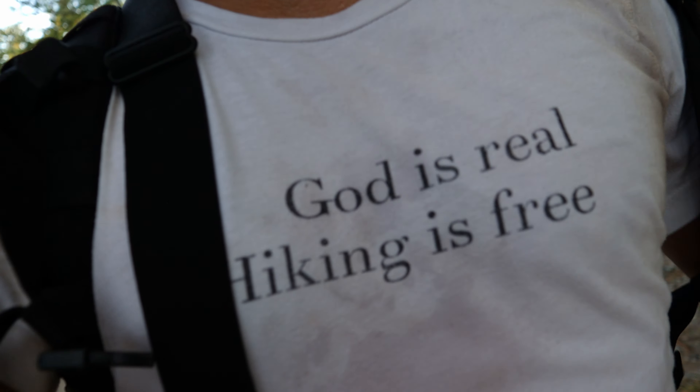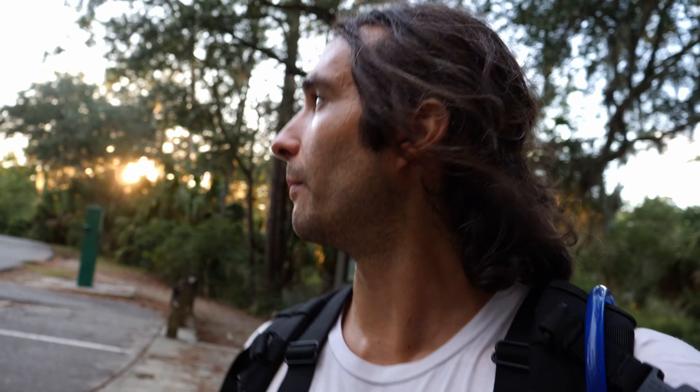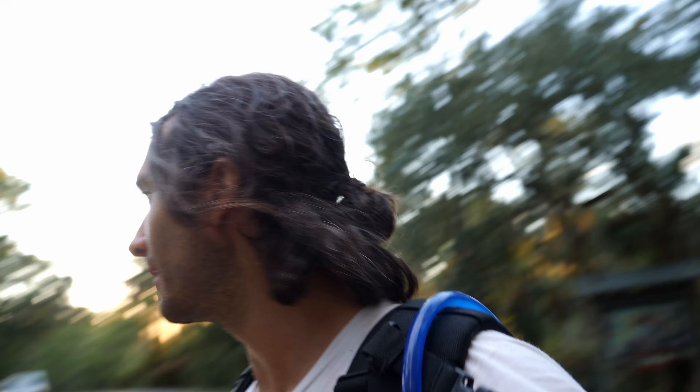Thank you for watching. Don't forget, God is real, because hiking is free. Get the shirt, thank you for watching, have a blessed day. Going to get in my car, going to go to the campground. Bye-bye.